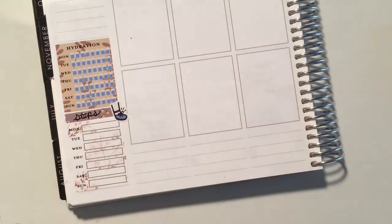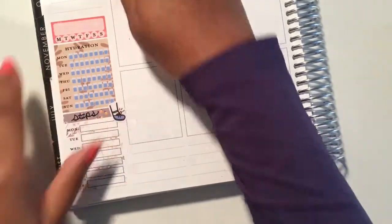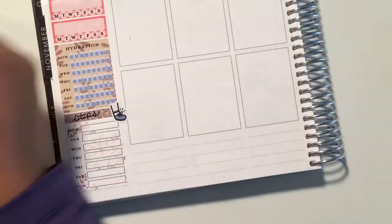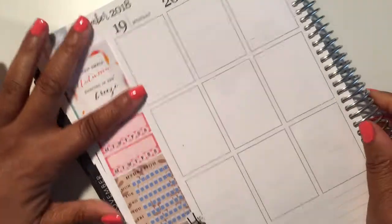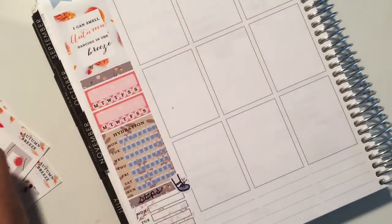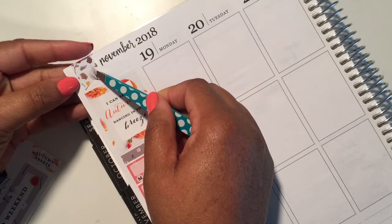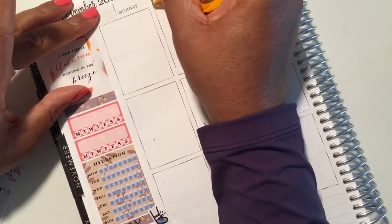I'm trying to get better at my nutrition and fitness, so I decided to use the Monday through Sunday tracker as my step tracker. I normally put it along the bottom bar, but today we're putting it on the sidebar. I used that little half-foot from the Honeybee Shop and wrote 'steps' on one of the pieces of washi from the kit. Then I went up with the hydration sticker, which is something I'm definitely working on. I used two habit trackers — one for taking my vitamins and one for tracking the days I do yoga. The full box at the very top says 'I can smell autumn dancing in the breeze' — it is such a beautiful full box.